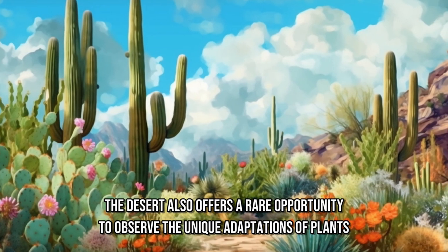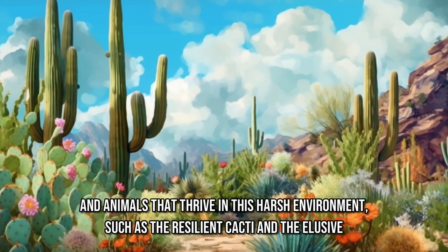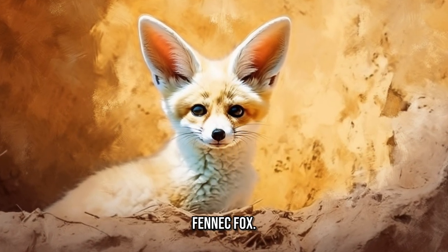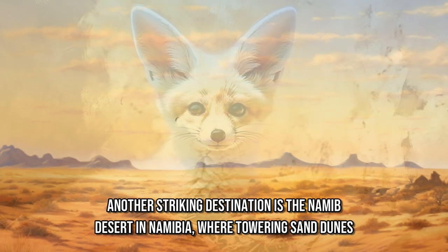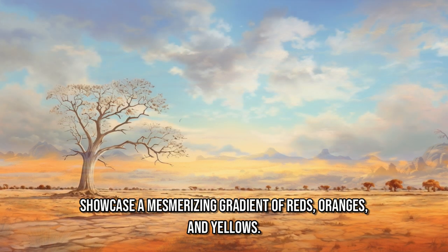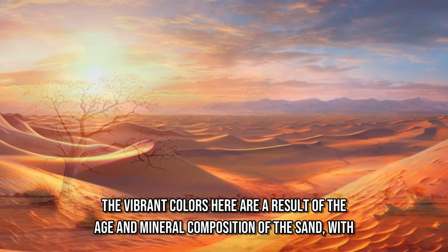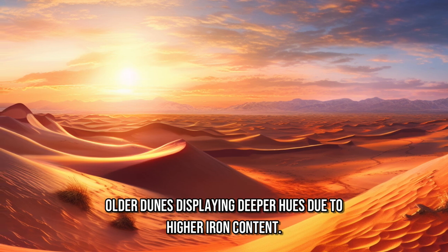The desert also offers a rare opportunity to observe the unique adaptations of plants and animals that thrive in this harsh environment, such as the resilient cacti and the elusive fennec fox. Another striking destination is the Namib Desert in Namibia, where towering sand dunes showcase a mesmerizing gradient of reds, oranges, and yellows. The vibrant colors here are a result of the age and mineral composition of the sand, with older dunes displaying deeper hues due to higher iron content.